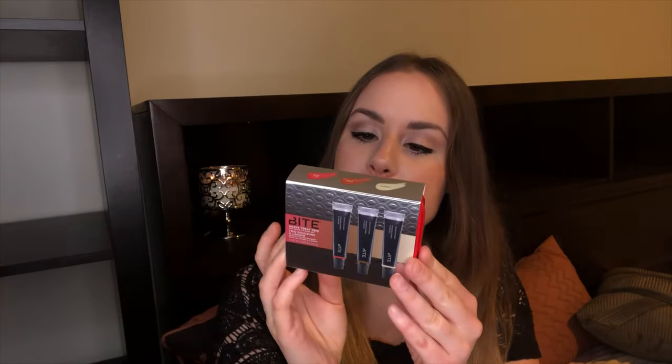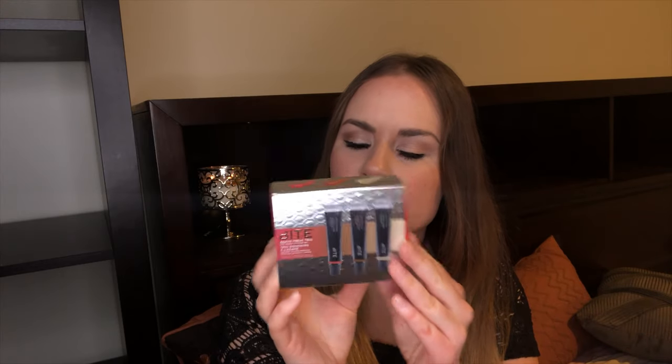Next I got the Bite Beauty Agave Treat Trio, a mini agave lip mask set. I'm really excited about this — I love Bite Beauty. It has candy cane, maple, and natural flavors. I love their lipsticks so I can't wait to try the lip masks.